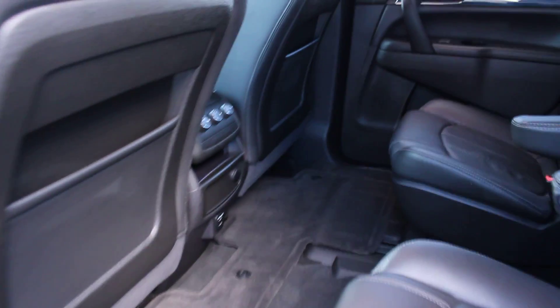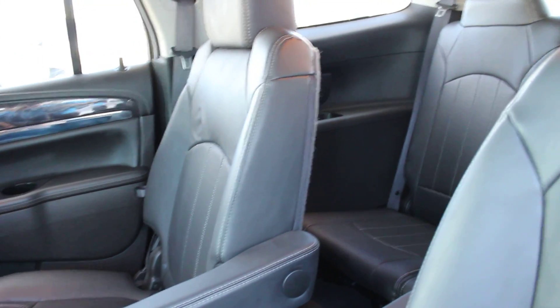Seven passenger configuration — the most popular configuration. The middle seats will slide forwards, and the rear seats, which hold three, do actually fold flat to give you more trunk space as well.